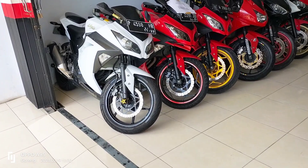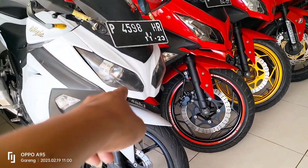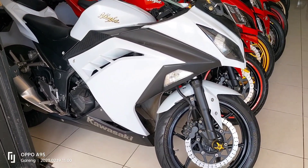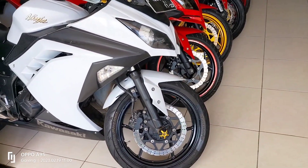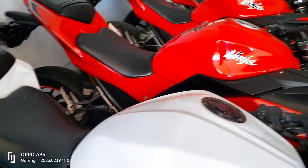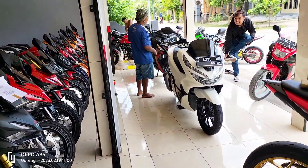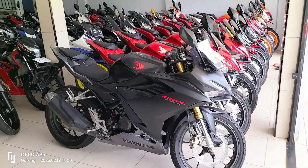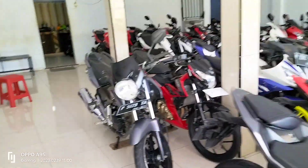Ada Ninja 250cc, lampunya sudah pakai projector, tahun 2013. Ninja 250 ini kita jual harga 29 juta. Oke buat teman-teman, cukup sampai di sini vlog kesempatan pagi hari ini. Ada beberapa unit yang sudah di luar jadi kita review. Nanti kita review lagi di lain kesempatan. Assalamualaikum warahmatullahi wabarakatuh, wassalam.